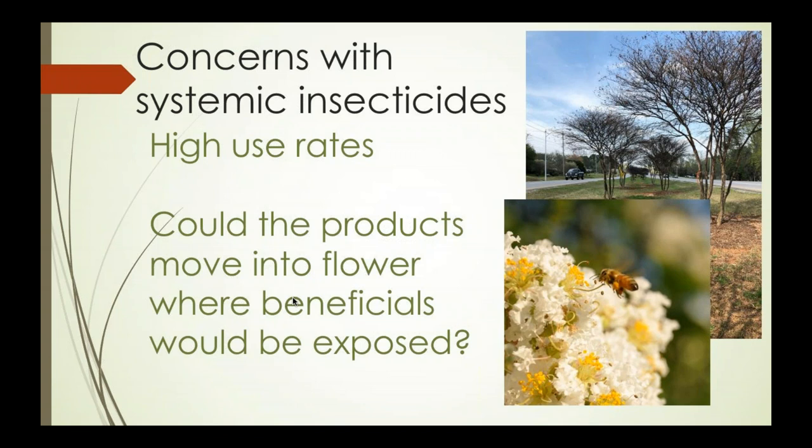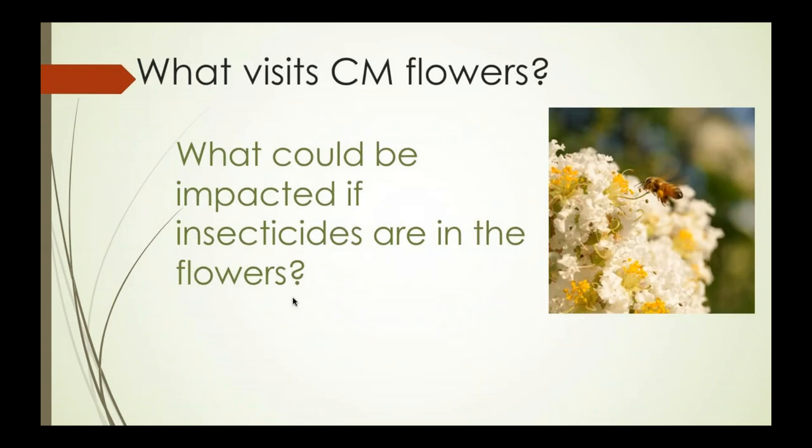In ornamental horticulture, use rates for these materials are very high — much higher than in other areas of agriculture — simply because they're larger woody plants. The burning question is: could these products move from the soil through the vascular tissue into flowers, where bees and natural enemies could potentially be exposed? One key thing — a botanical lesson — is that crape myrtle has nectarless flowers that produce copious amounts of pollen. This pollen is what's important for pollinators and natural enemies visiting these flowers. In the very center is the food or reward pollen, and then you get the real pollen used for seed production along the outside edge.